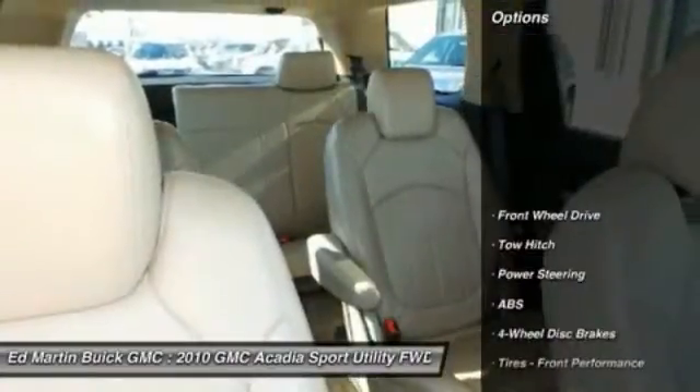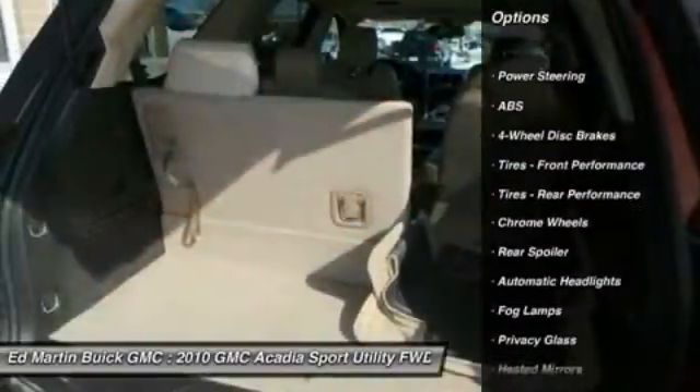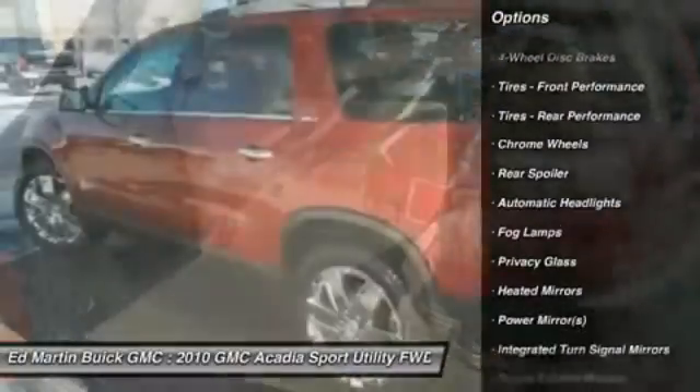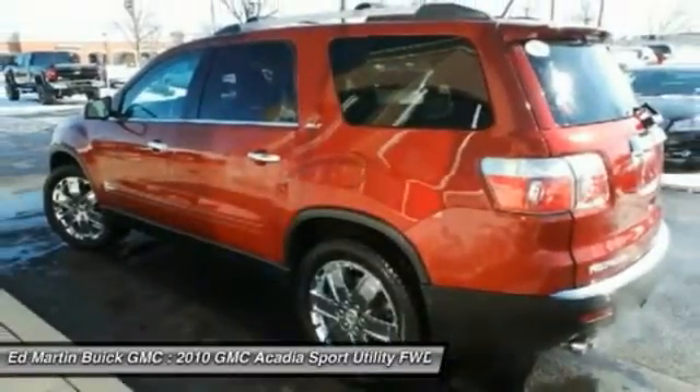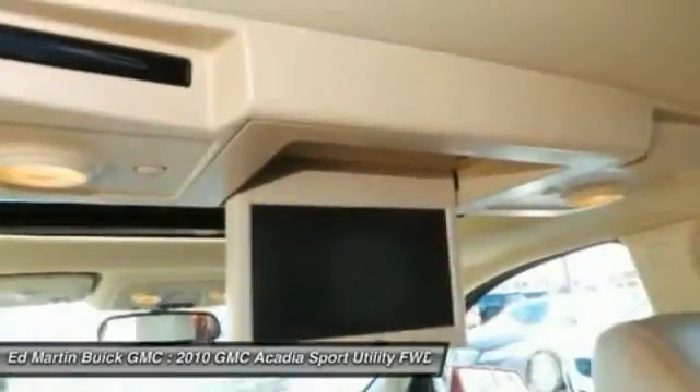Here are some of this vehicle's great options: steering wheel audio controls, anti-lock braking system, tow hitch, remote engine start, power lift gate, power passenger seat, adjustable steering wheel, power steering, four-wheel disc brakes, floor mats.